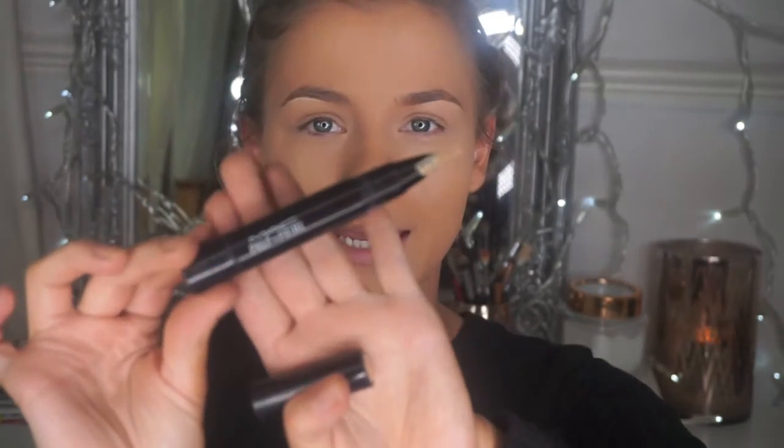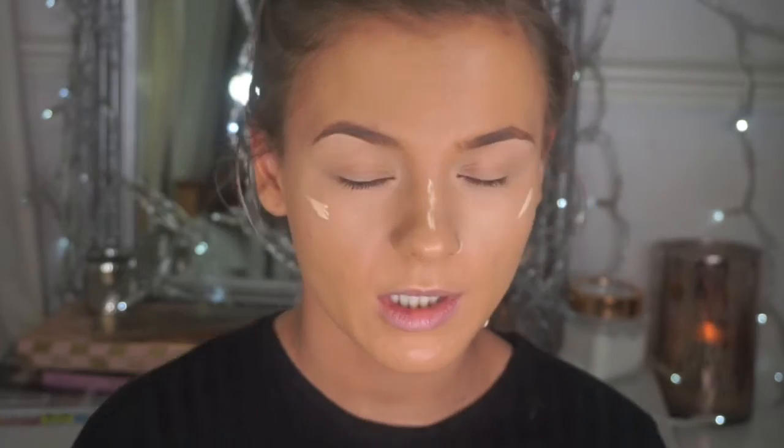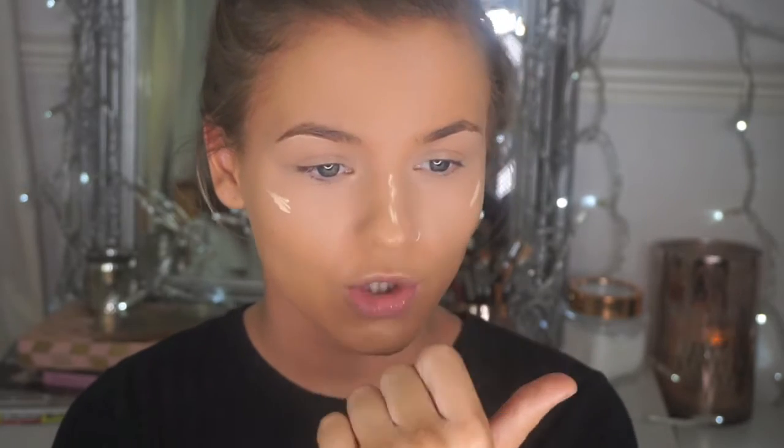If you want a super highlighted look, the MAC Prep and Prime Highlighting Pen in Light Boost is around £13.50 — it's great for a matte highlighter on the cheekbones and down the bridge of the nose. When it comes to highlighting, you're not always going to highlight in the same areas; for example, if you've got a really skinny nose you won't need to highlight or contour the nose, because highlighting brings that area forward and contouring the sides is only needed to give the appearance of a thinner nose. It all depends. I'm going to keep using my sponge because it literally just melts the product into the skin.